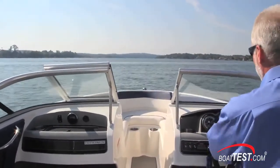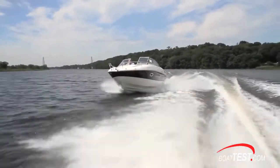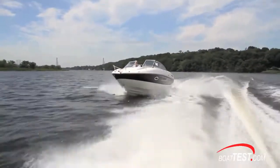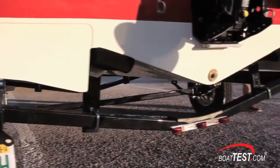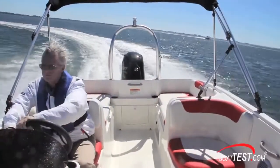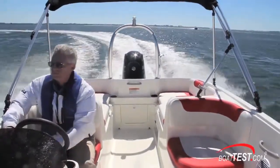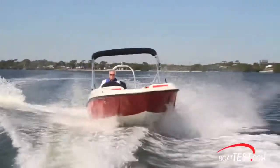Through our traditional deep V hulls that we'll have on our runabouts and our deck boats, we've put a lot of effort into that over the years, as well as the new M hull that creates a little more stability than a traditional V hull. It doesn't lean in as much — it's a little more flat-ish type ride with predictable maneuvering, which allows new boaters to come into the sport and feel comfortable because it's not a foreign concept to them.